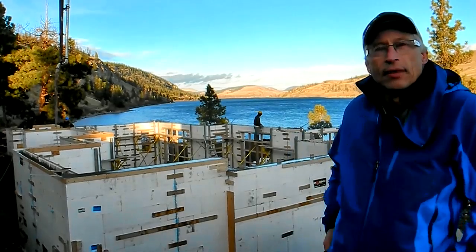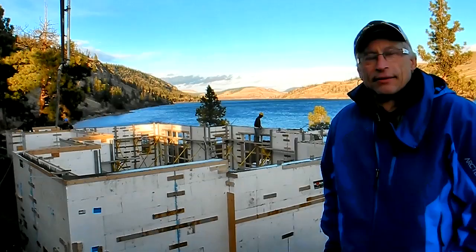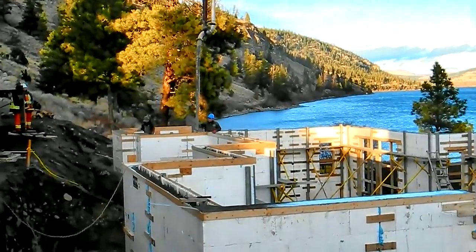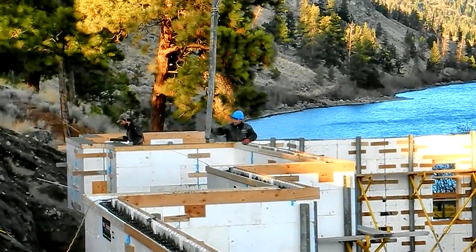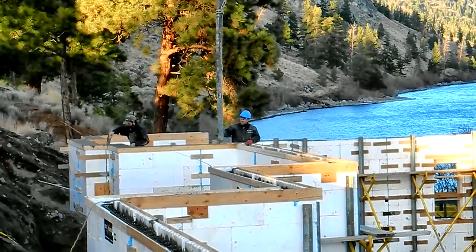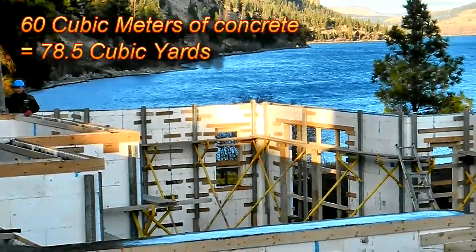Alright, I am standing here with Bruce Friesen, the owner of this lakefront property. As you can see in the background, we are nearly done with the pour. The guys are putting just the final touches — they are already screening the concrete off as they are following behind this 60-meter pour in this Fox block foundation.